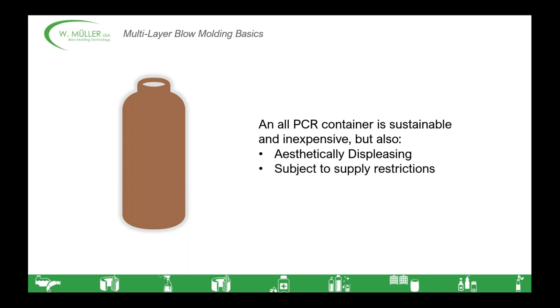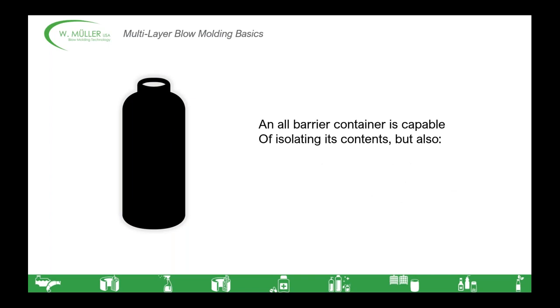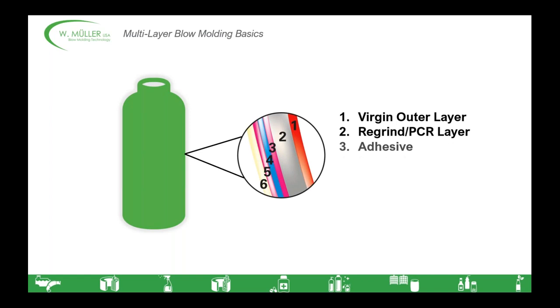On the other side of the argument, a container made entirely out of PCR — post-consumer recycled material — is sustainable and inexpensive, but also aesthetically displeasing. It's subject to supply restrictions, and just like the virgin HDPE, it's incapable of isolating its contents from the outside world. Often in cases of food or medicine, there are restrictions meaning you can't directly contact the inside of the container with recycled materials. A container made out of entirely barrier material faces even more problems: aesthetically displeasing, massively expensive, and incredibly unsustainable based on its production process.